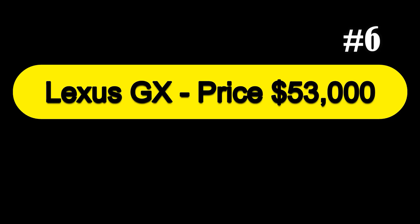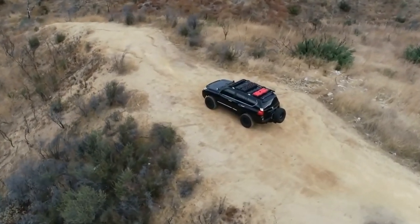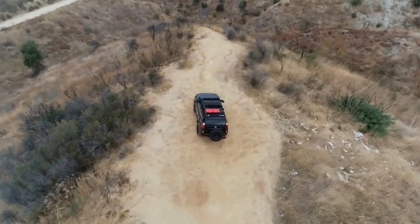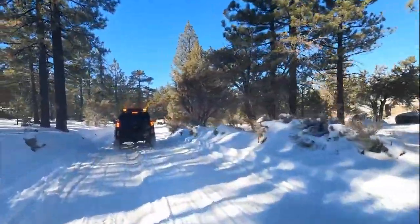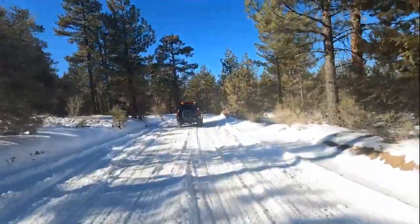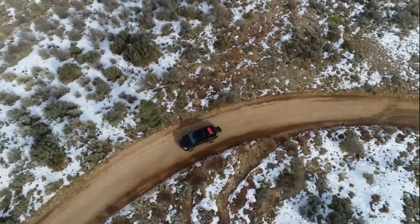Next at number 6, we have the Lexus GX, priced at $53,000. Over the past few years, the Lexus GX has earned cachet as a luxury SUV with real ability — built like a real truck. With body-on-frame construction, the GX uses a self-leveling suspension with optional adaptive dampers. The full-time four-wheel drive and the two-speed transfer case combine for goat-like off-road abilities. Power comes from a 4.6-liter V8 rated at 301 horsepower.